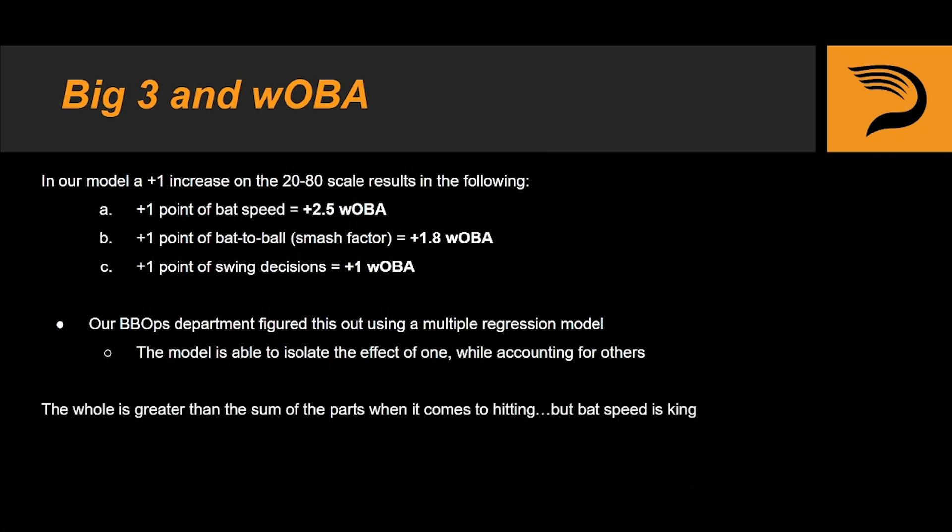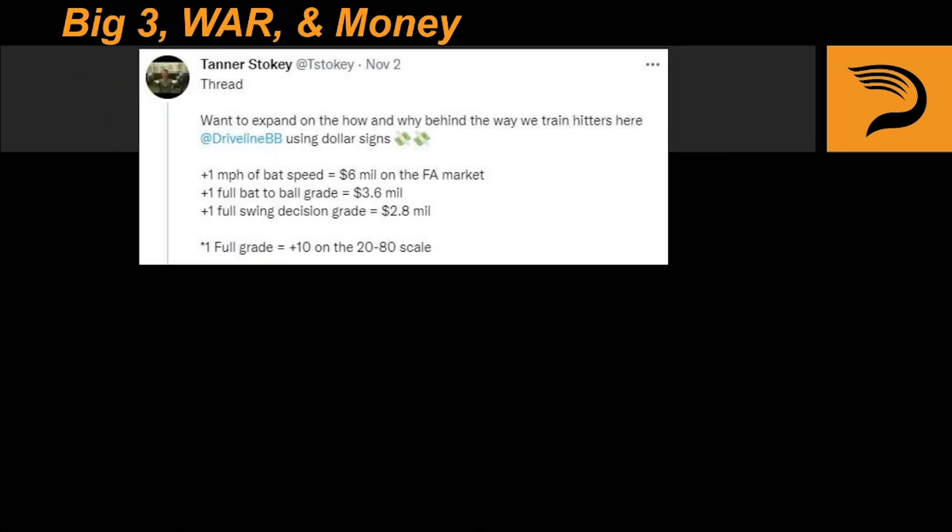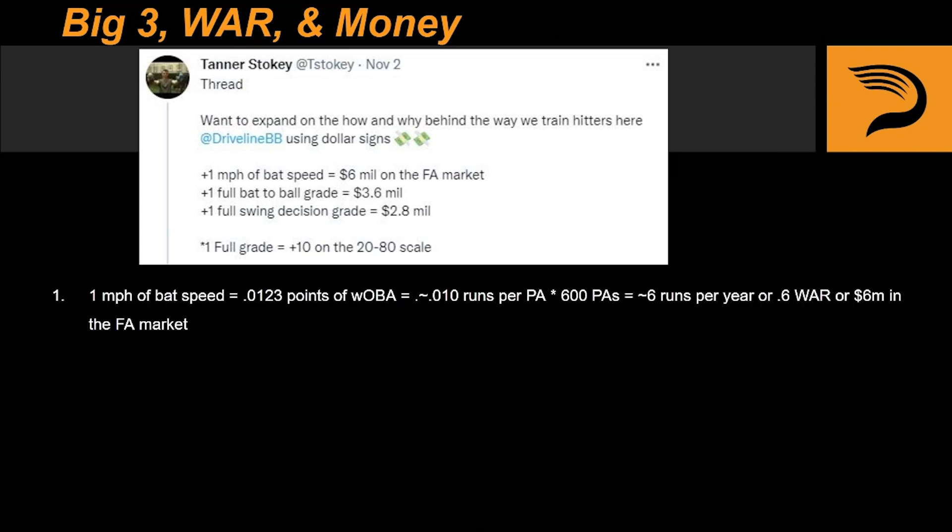When it comes down to it, we have to remember that the whole is greater than the sum of the parts with hitting, but bat speed still remains king. Here's a cool tweet from our hitting manager Tanner Stokey showing how improvements in different areas of the Big Three can result in tangible monetary value. Tanner starts with showing what 1 mile per hour of bat speed can do and then going from there. When you do the math, adding just 1 mile per hour of average bat speed can get you around 6 million dollars on the free agent market.